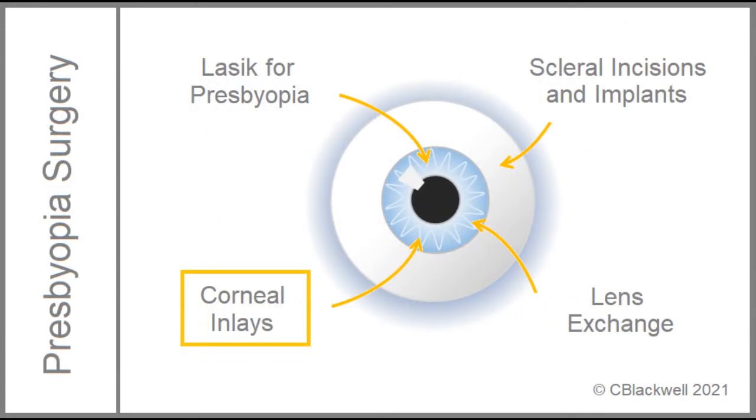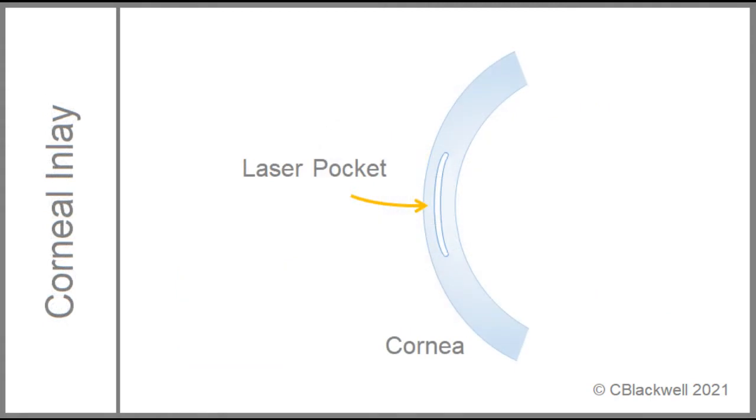For the next strategy, we move to a different kind of corneal surgery — implanting a device within the cornea itself. Besides using a laser to evaporate tissue, as with LASIK, it can also be used to create a pocket in the cornea, usually done about mid-depth. Into this pocket, they place a device: disc-shaped, small in size, made of a biocompatible material. We present three different models, each using a different refractive strategy.